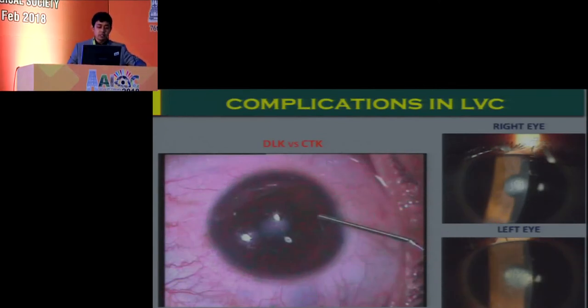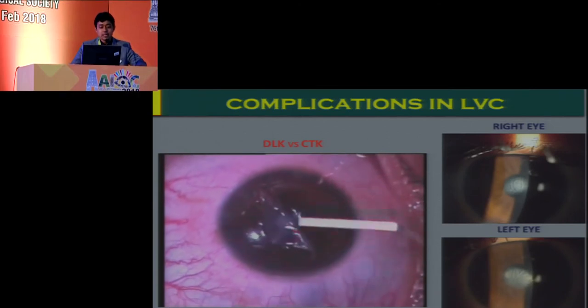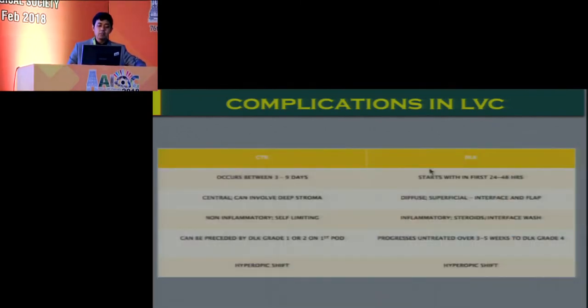DLK is rarer with newer, better instrumentation but can still occur. It's important to differentiate DLK from CTK — central toxic keratopathy — which can happen anywhere between three to nine days, unlike DLK which typically presents within the first 24 to 48 hours. DLK is usually more diffuse, superficial, and involves the interface and flap. CTK, by contrast, involves even the deeper stroma — as seen when lifting the flap reveals deeper stromal involvement. CTK is non-inflammatory and self-limiting, does not require steroids or interface wash like DLK does, and usually resolves over weeks to months. However, a hyperopic shift can occur in both instances.